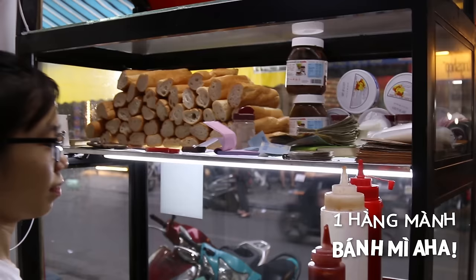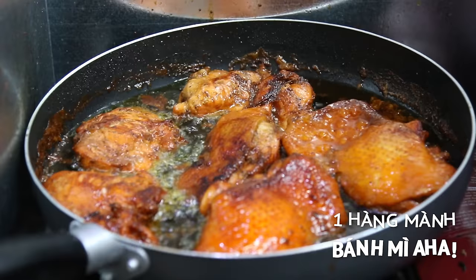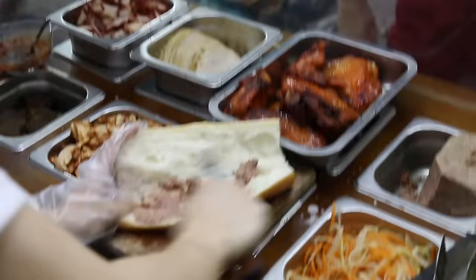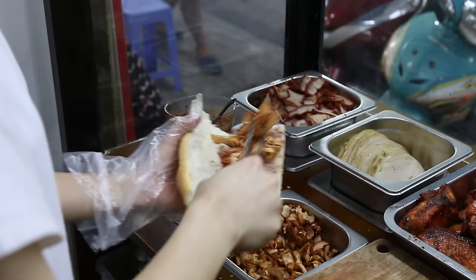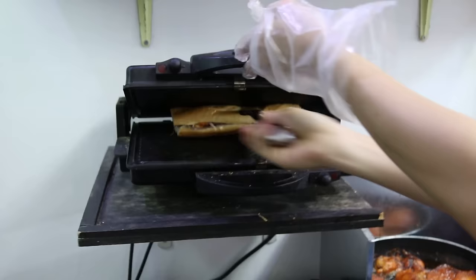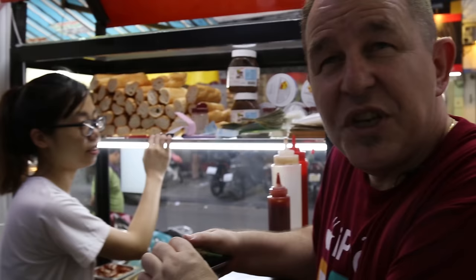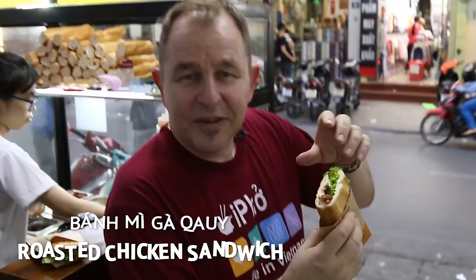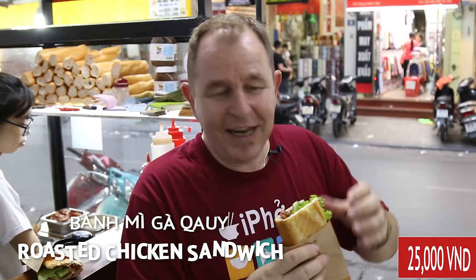I'm going to have this banh mi. I love the way they open these up with scissors — they cut them open rather than slice them, quite practical. So we've got a nice pate going on there first. Whether you ask for it or not, you're going to get that pate. This is chicken. It's 25,000 dong, which is about $1.50 in Australia, probably a little bit less in the US. Now they're filling that up with salad, and something that really gives this great flavour — the coriander. I've got roast chicken in there, the pate as well. It smells delicious.